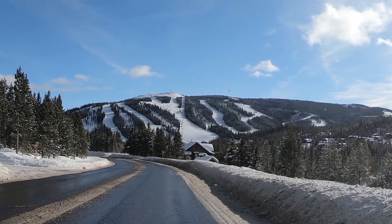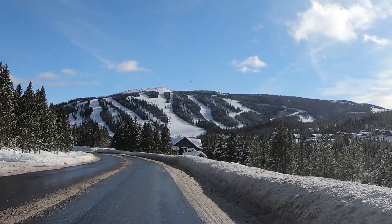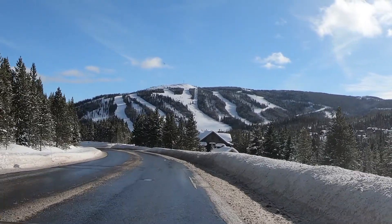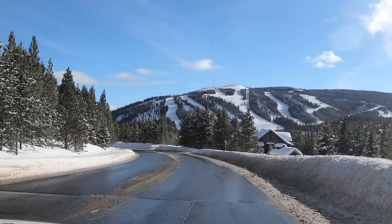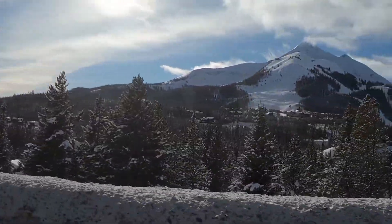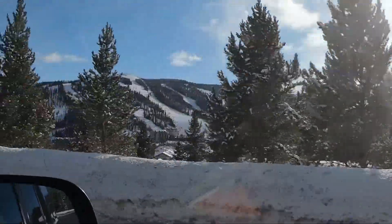So there's, I guess, the east — central part of Big Sky — and the far eastern section down there, and the western section over there. That's where the Ram Charger lift is.